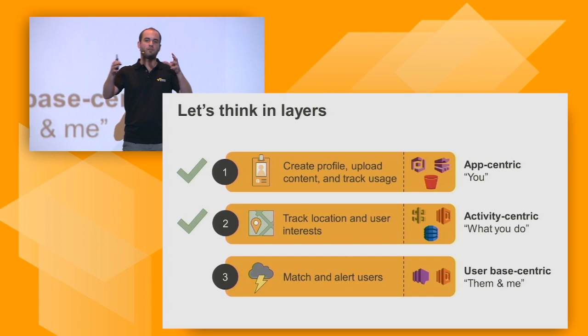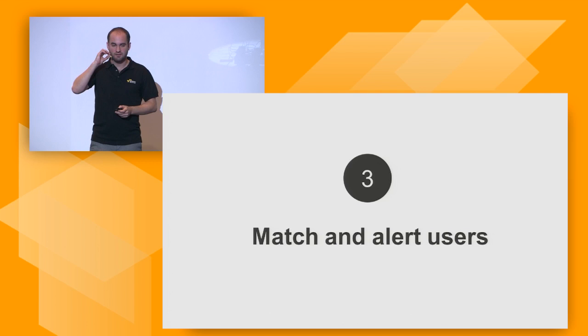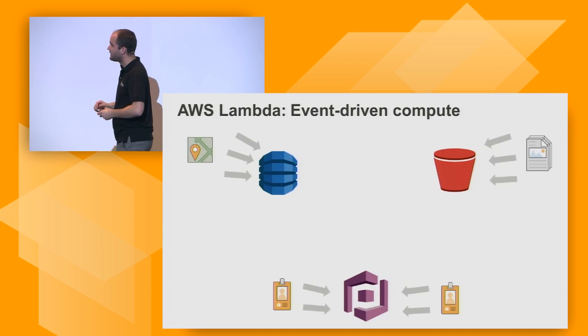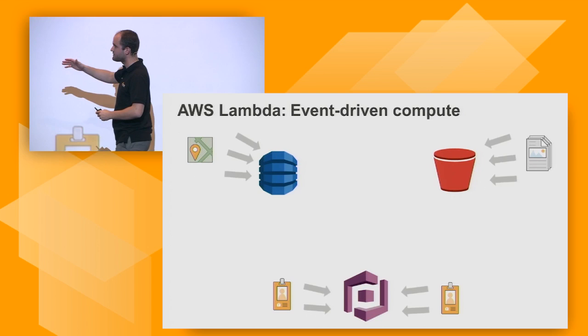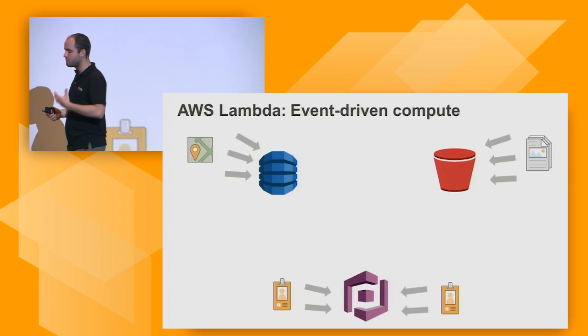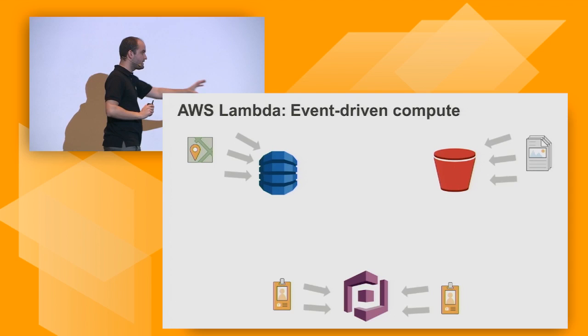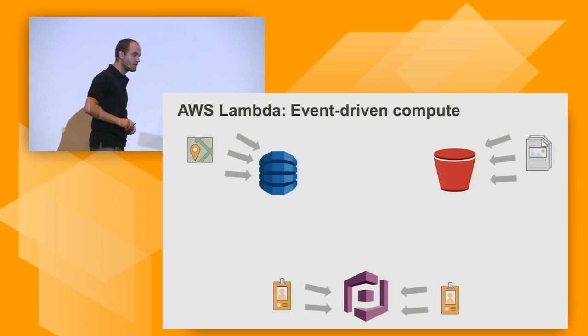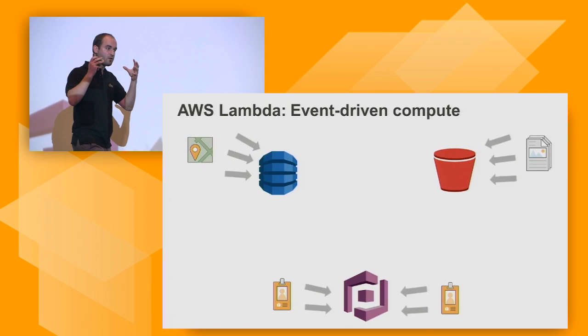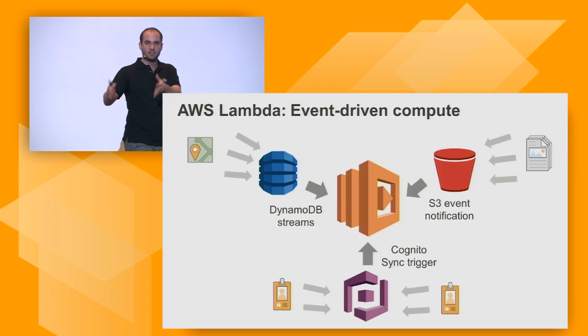Now here comes the juicy part — how do we find matches between people and notify them? This is really where the event-driven capabilities of Lambda come in. We have a DynamoDB table getting filled with locations as GeoHashes, with interests of people liking or disliking them, and we have S3 getting new profile pictures. People authenticate via Cognito so we have profile information including usernames and interest radius. These are all events coming in. Lambda can be triggered with those events: as things change in DynamoDB it calls a DynamoDB stream which can call a Lambda function; new S3 objects trigger S3 event notifications calling Lambda; Cognito profile changes call a Cognito Sync trigger which calls Lambda.